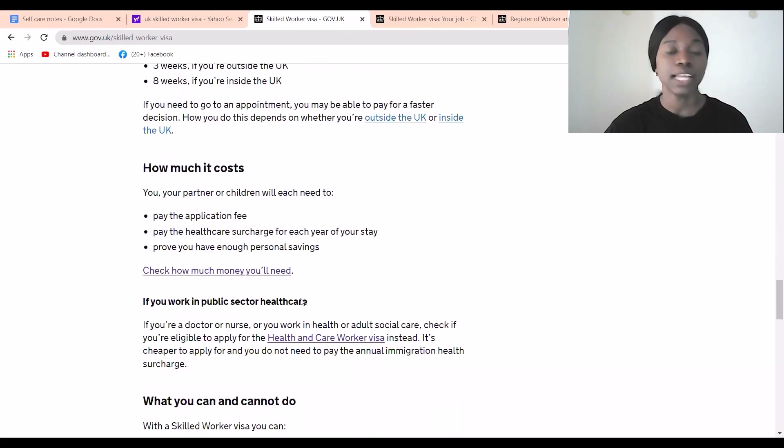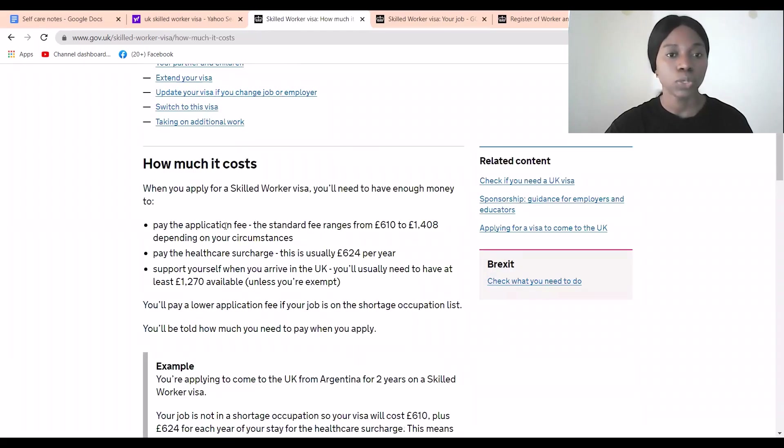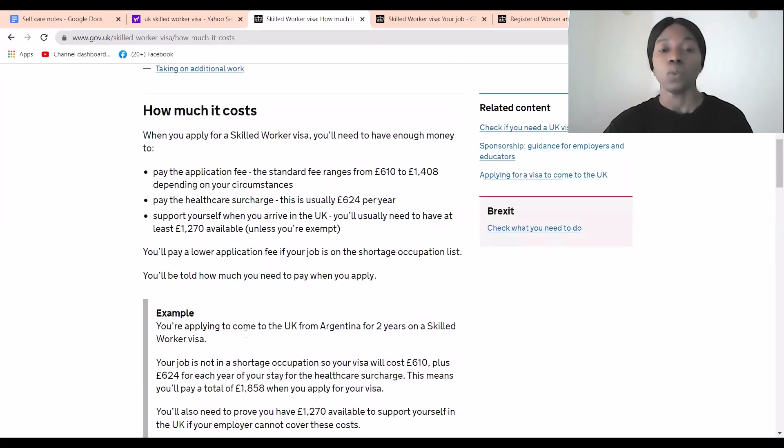In terms of costs, you can see it here on screen. The standard application fee ranges from £610 to around £1,408. You also have to pay a healthcare surcharge of £624 per year. Additionally, you need to show you can support yourself — roughly £1,200 in your bank account. Once you have the application fee and savings in place, you are almost good to go.